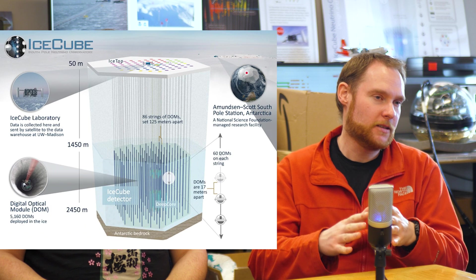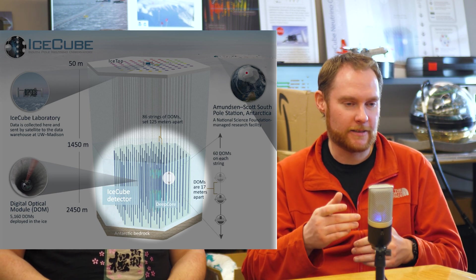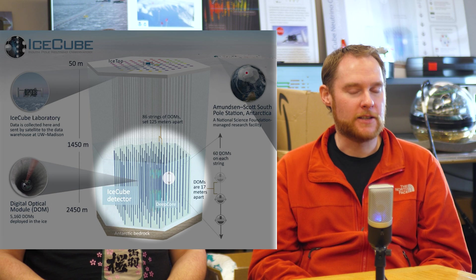The detector is laid out in a hexagonal grid — it's kind of a cube. You have a three-dimensional grid and it's about one cubic kilometer in size, so one kilometer wide, long, and tall. By having over 5,000 digital optical modules in the ice, depending on where and when you detect the light from the particles, you can reconstruct the direction and energy of those particles. And that's why it's called IceCube — because it's a kilometer cube of ice.